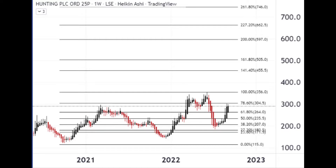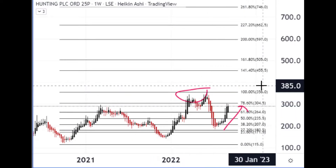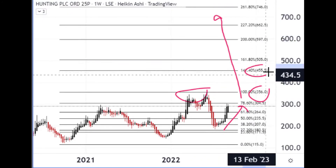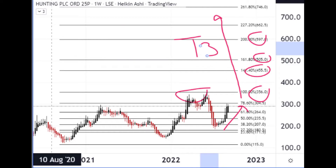Number eight is Hunting PLC — a manufacturer, trader, and rental provider of upstream equipment for the well bore, covering the whole life cycle of the well: construction, completion, and intervention stages. They do this globally and have been doing particularly well. The stock price looks like it's making a recovery. If it can break through the mid-300s, there's great upside potential — mid-450s, early 500s, and then nearly 600 as the next three potential upside targets.